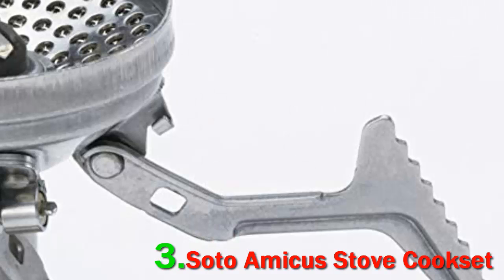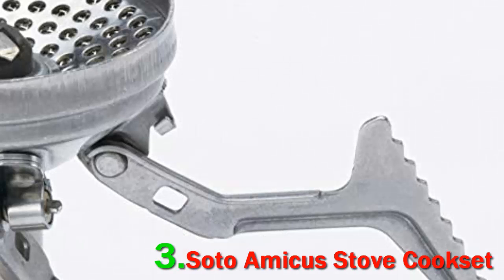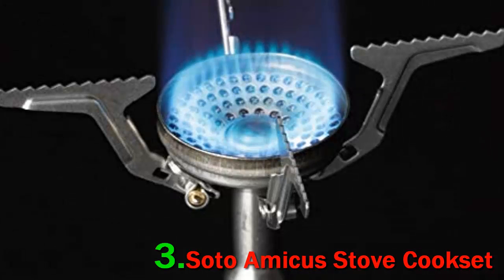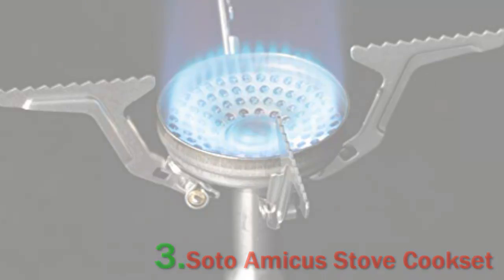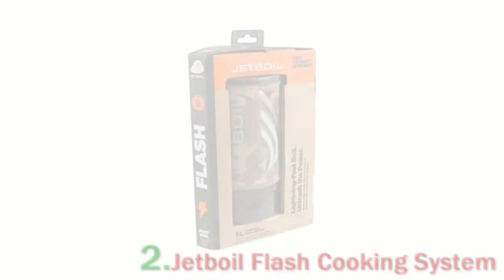The Pocket Rocket 2 wins out in weight and simplicity, while the Amicus features a more compact size, built-in igniter, and packs a serious punch with 10,200 BTUs. Added up, it's a great all-around deal and a solid setup for new and budget-minded backpackers alike. The SOTO's 500ml and 1,000ml aluminum pots are nice for boiling water and cooking for up to two people.